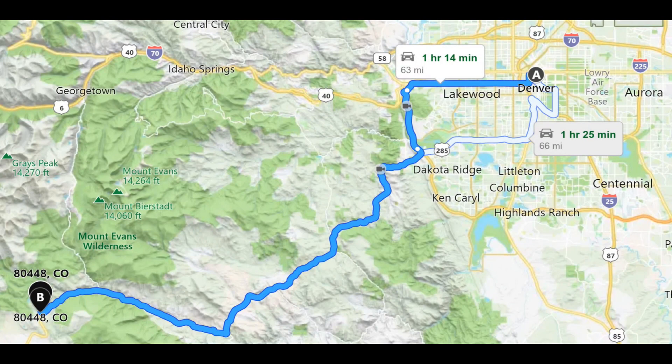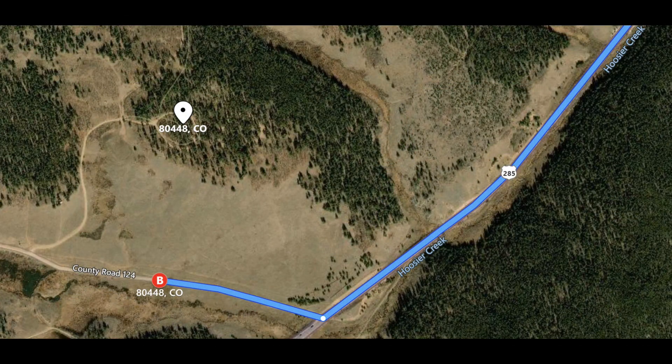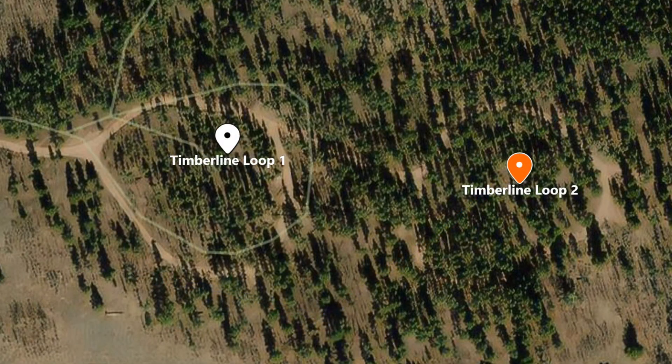Timberline Campground is about an hour and a half in light traffic southwest of Denver. It's located off of Highway 285 in the Pike National Forest. As you pass the small towns of Bailey and Grant, you're getting close to the turnoff — you're looking for County Road 124. The campground itself is located in two loops just off this main highway, with a total of 30 campsites spread between these two loops.